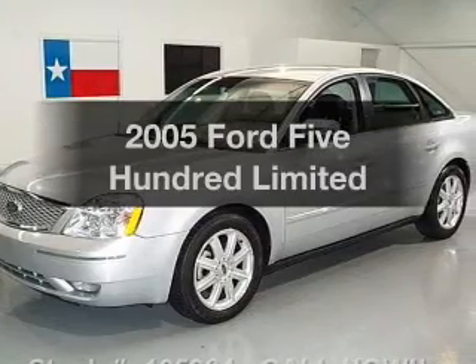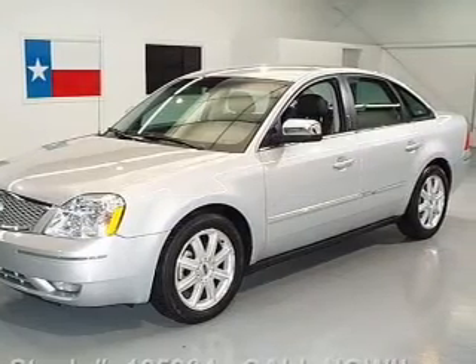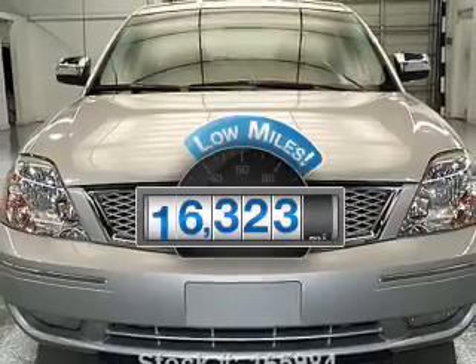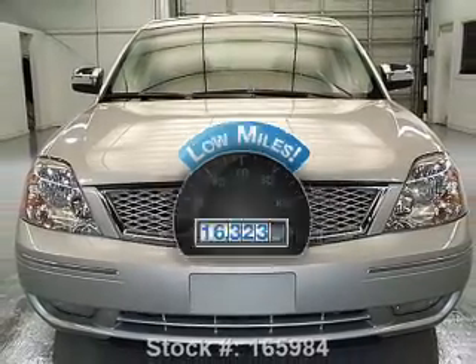Check out this 2005 Ford 500. Everything you need under one roof with this great vehicle. With low miles, this automobile will take you far and get you where you want to go.